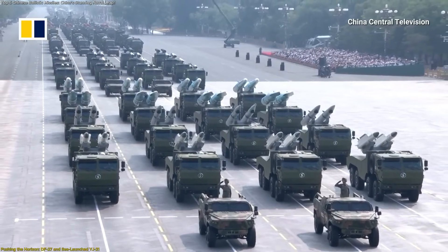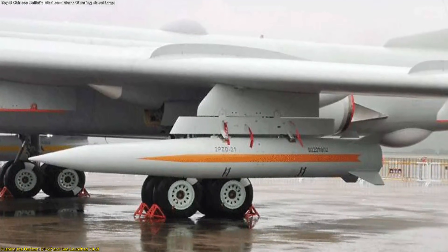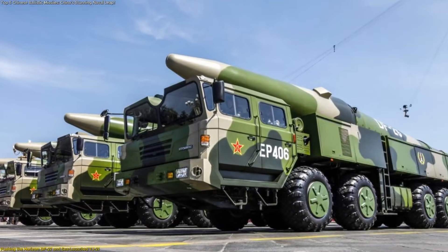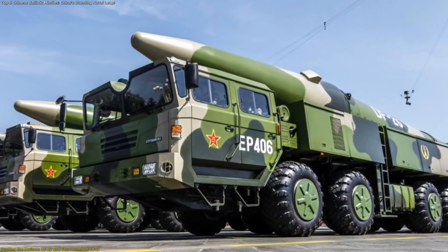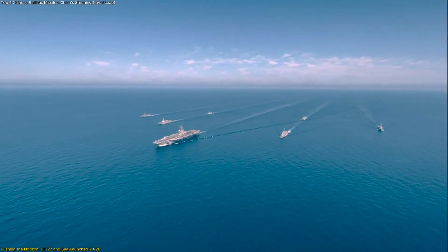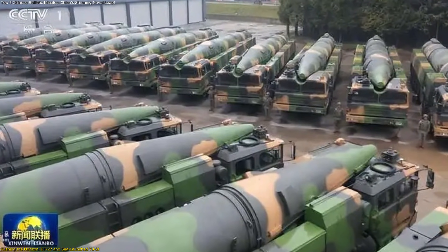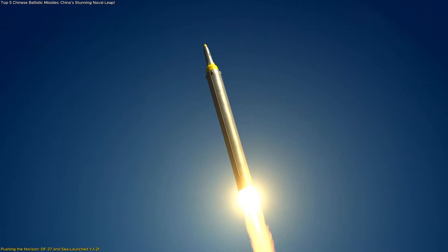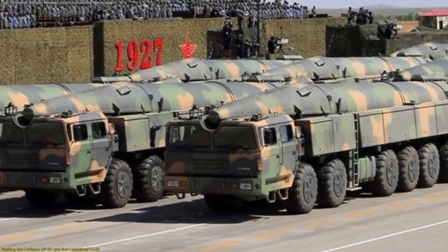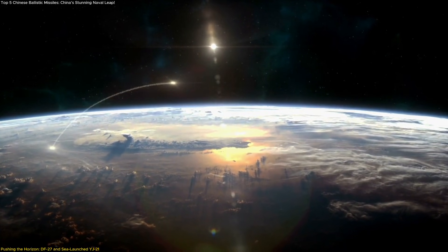Once the foundational logic was established, the next phase focused on stretching limits. This is where the DF-27 and the carrier-launched YJ-21 enter the picture. The DF-27 represents the outer boundary of what analysts currently believe China is pursuing, with projected ranges estimated between 5,000 and 8,000 kilometers — a category rarely associated with maritime targeting. What makes the DF-27 especially influential is not confirmed operational use, but strategic implications. Even without deployment confirmation, its development alone expands the conceptual battle space, forcing planners to adapt routes, timelines, and positioning models to the possibility of extended reach on a global scale.